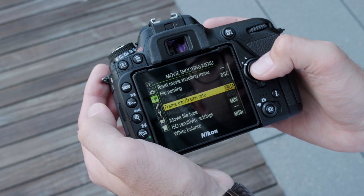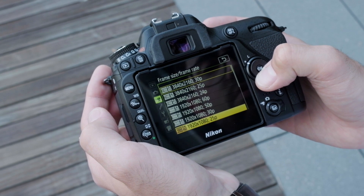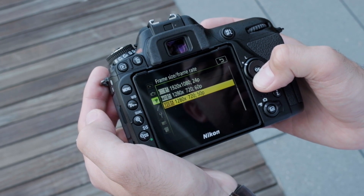UHD 4K video is available at both 24 and 30p, but there is a 1.5 times crop factor. HD video can be shot at up to 60 frames per second with no crop.